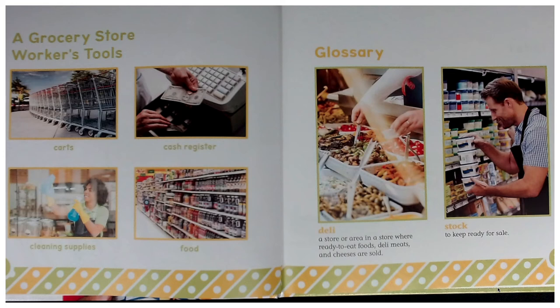Here's our glossary. Deli: a store or area in a store where ready-to-eat foods, deli meats, and cheeses are sold. Stock: to keep ready for sale.